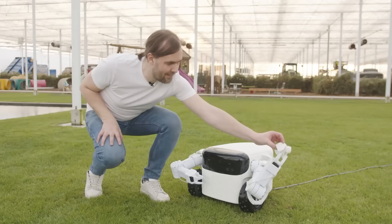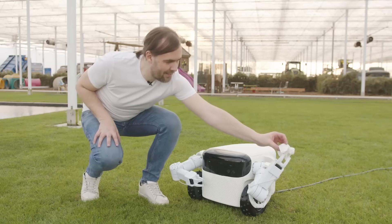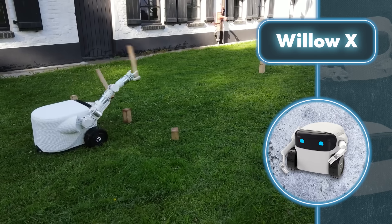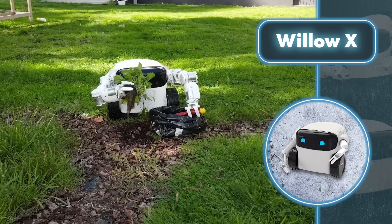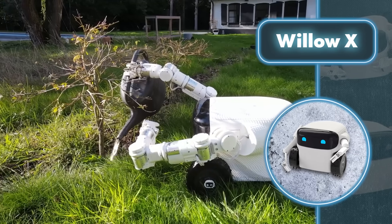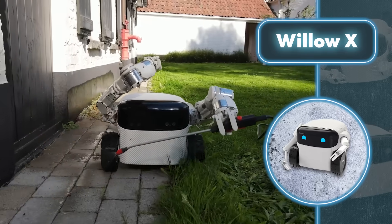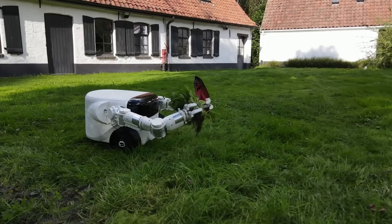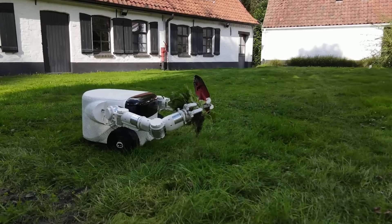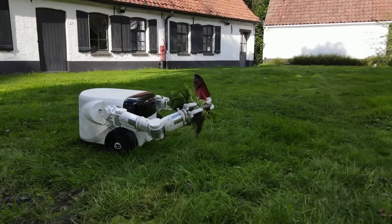What sets Willow X apart from similar robots is its distinctive design that ditches the perimeter wires and doesn't rely on GPS for navigation. Instead, it uses a 4K camera coupled with advanced mapping and obstacle detection tech. You can count on it to keep going for about six hours on a single charge and it can handle slopes of up to 25 degrees. There's also a premium model available that can work for up to eight hours and handle slopes maxing out at 35 degrees.